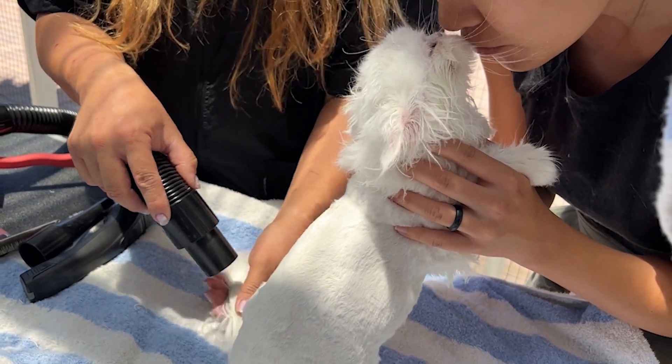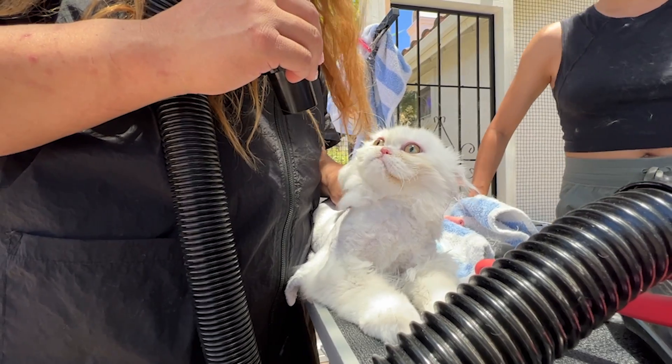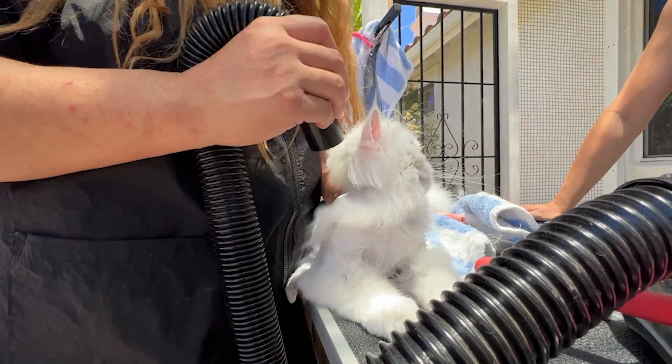After she was done with his haircut, we could not believe how much fur had come off. Merry Christmas! It's like it's up my nose.